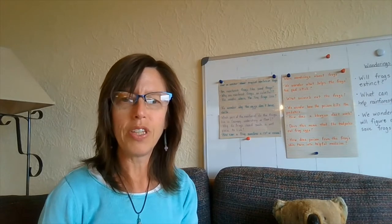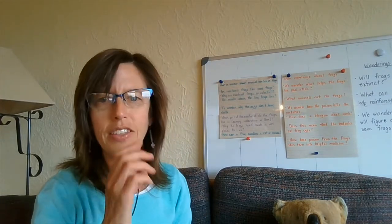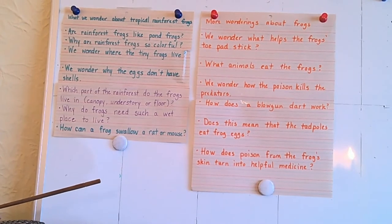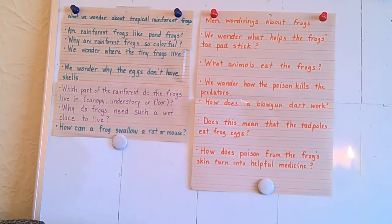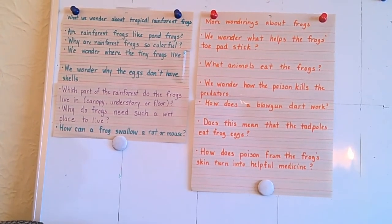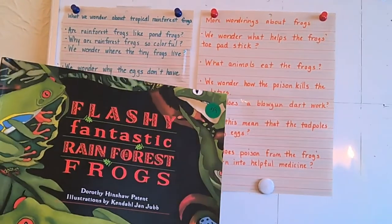But first, we're going to go revisit our flashy, fantastic rainforest frogs, read the last part of the book, see if we can answer any more of our wonderings and questions from last time, and then maybe add some new ones based on the information we're going to hear today. So let's look at our chart and see which questions we've answered already. We made a list of things we wondered about. Are rainforest frogs like pond frogs? We found out they were similar in some ways — their sizes, their shapes — and different in others, like their colors. Rainforest frogs are almost all brightly colored, like our flashy book talks about.